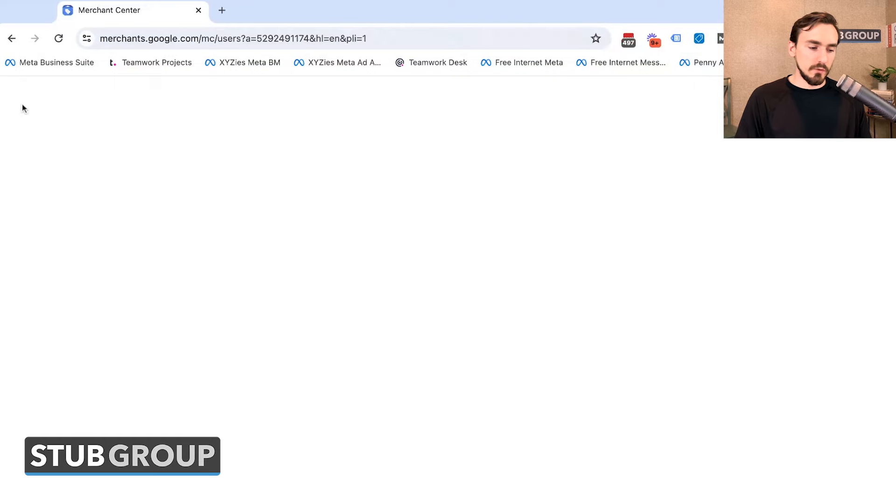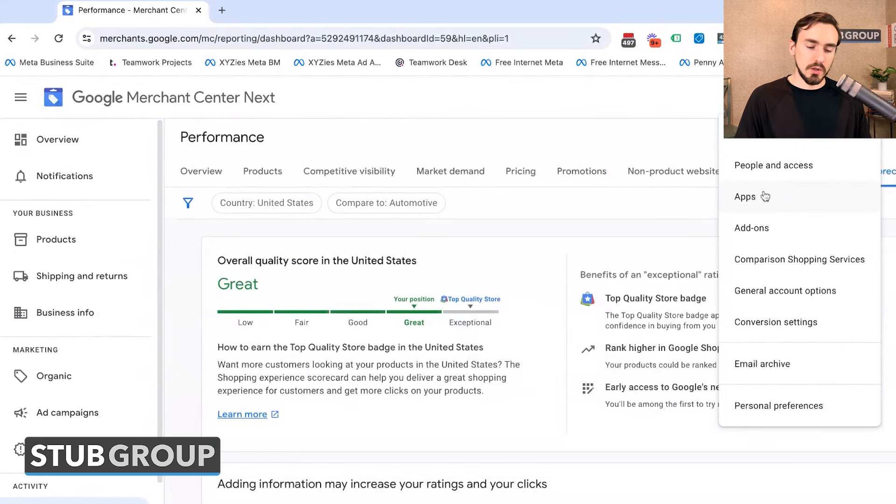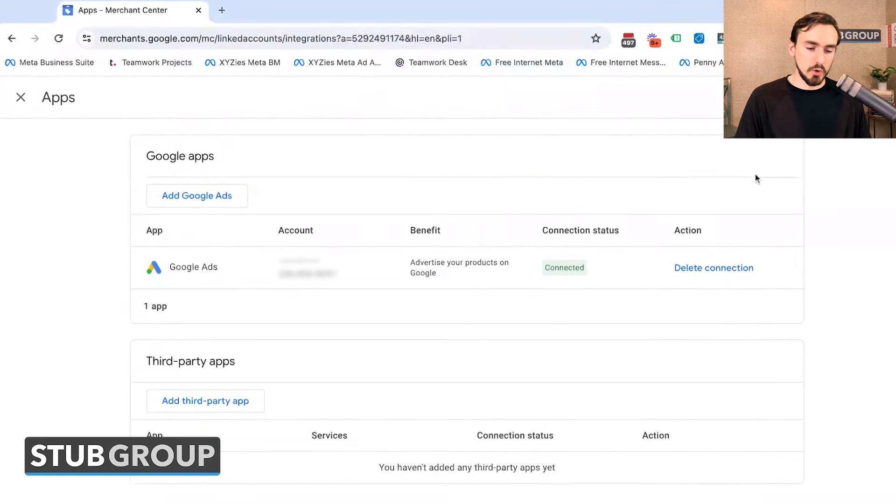People and Access is pretty straightforward — this is who has access to your account, nothing really different from the previous version of GMC. Then you've got Apps, covering Google apps like Google Ads and Google Business Profile, as well as third-party apps you might connect related to product inventory, shipping, or similar things.